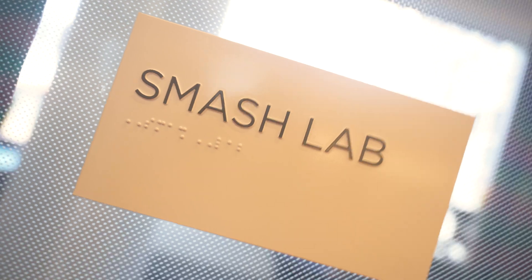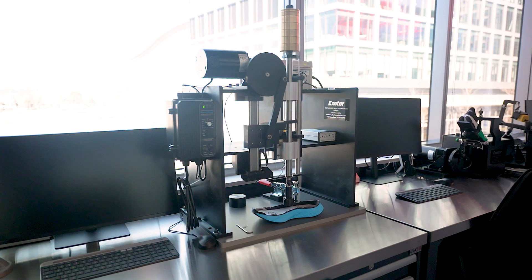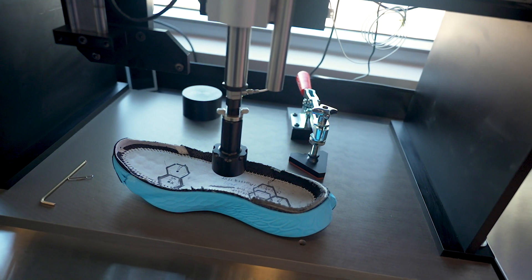First stop on the tour is the Smash Lab. That's a pretty crazy name — what is the Smash Lab all about? The Smash Lab is all about testing our product and really getting to know it down to the material and the nitty gritty. We want to know the cushioning properties, the stiffness, how hard it is to bend, the flexibility, how hard it is to tear an upper — really getting to know the material down to that level.